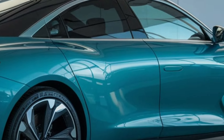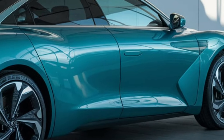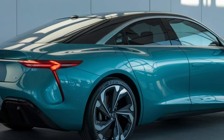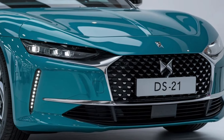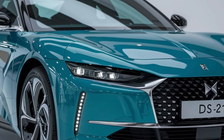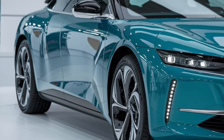Underneath its sleek exterior, the 2025 DS21 is powered by a hybrid engine, combining eco-friendly driving with impressive performance. With a 0-60 mph time of under 6 seconds, this car is as powerful as it is elegant. Citroën's legendary hydraulic suspension ensures you're always riding in comfort, whether it's a city street or a winding mountain road — delivering a smooth, comfortable drive every time.